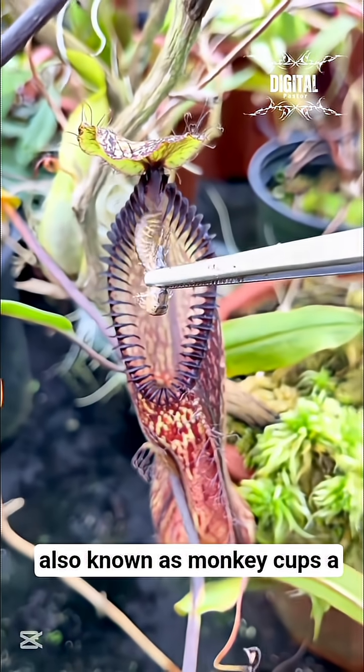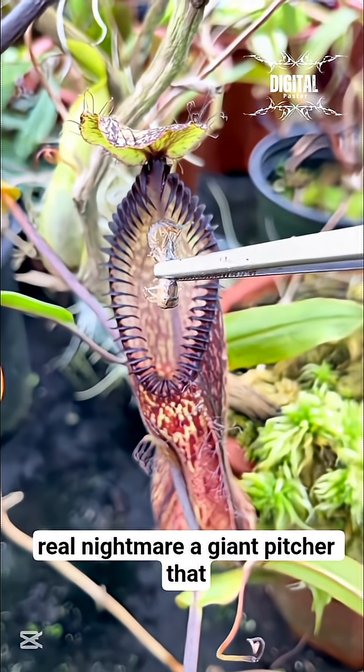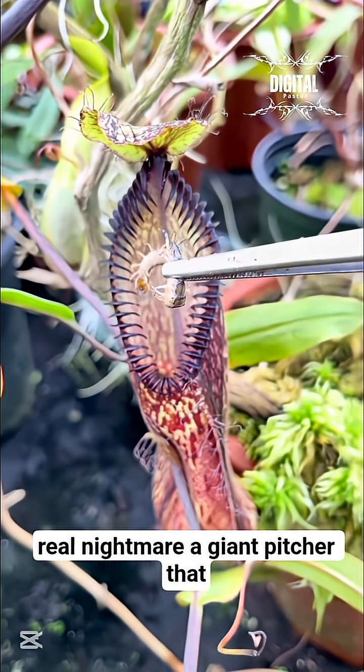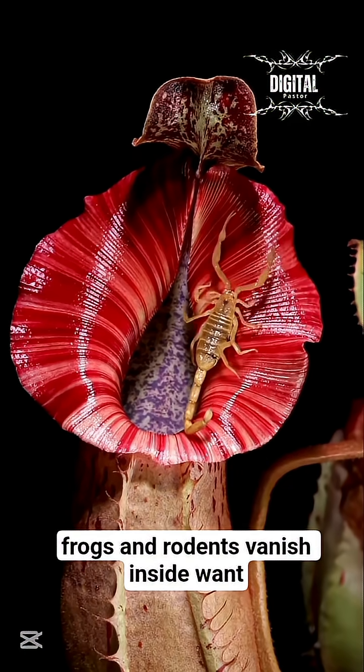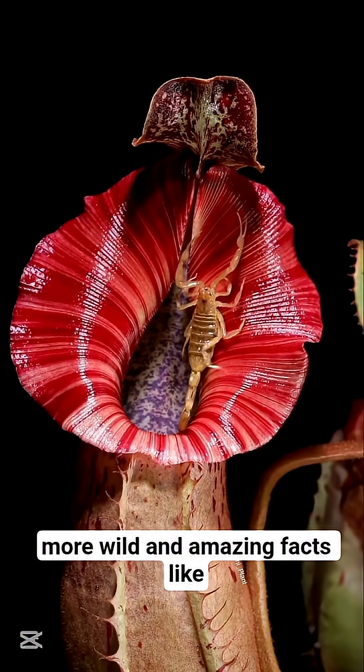Number 1: The Nepenthes, also known as Monkey Cups — a real nightmare. A giant pitcher that doesn't just trap insects; sometimes small frogs and rodents vanish inside. Want more wild and amazing facts like this?